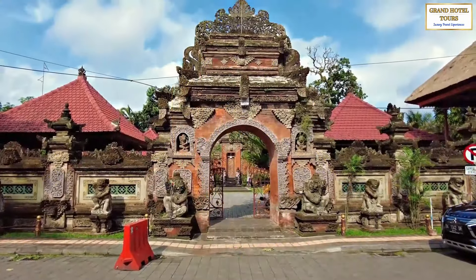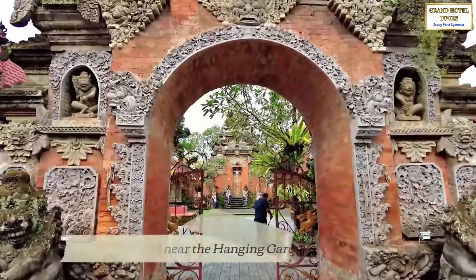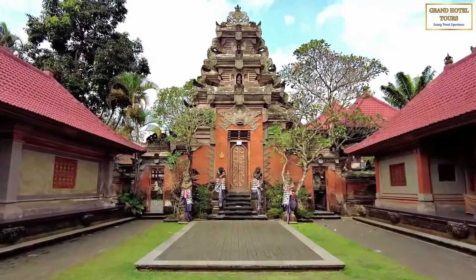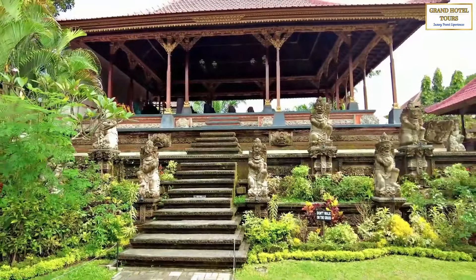For those seeking a glimpse into Bali's rich cultural heritage, head to the Ubud Royal Palace, located near the Hanging Gardens of Bali. This historic palace was once the home of Bali's royal family, and is renowned for its intricate architecture, which features a blend of Balinese and European styles.